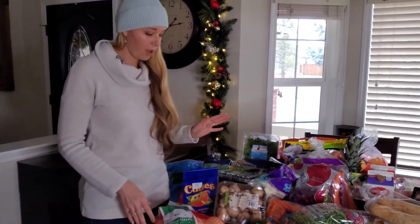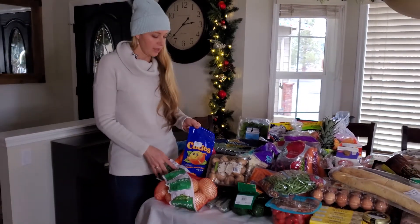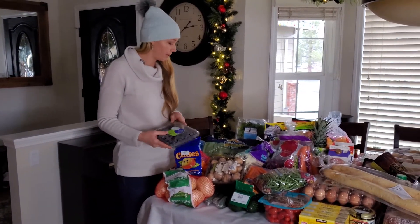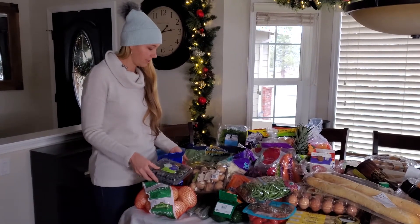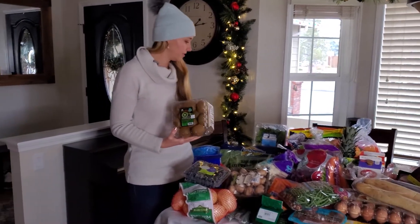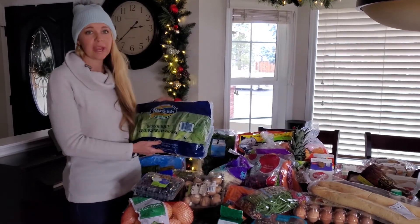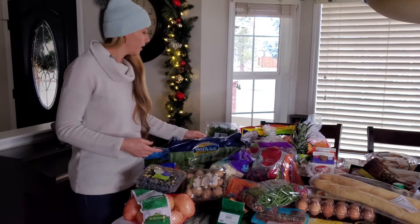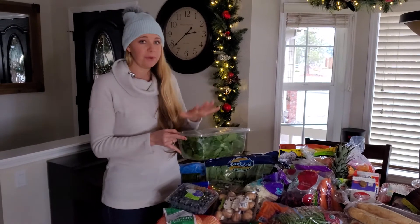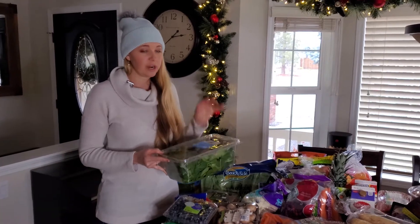We get a lot of our produce from Costco. We have sweet onions, five pounds of cuties, and organic blueberries at a pretty good price — I know the kids will devour them quickly. My youngest has been loving kiwis, so I got her some. We have one package of romaine, which we'll typically rebuy mid-month, and one package of spinach. Once we're done here, I'll stick a paper towel in it to help absorb the moisture so it stays much longer.